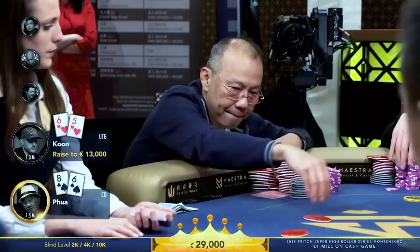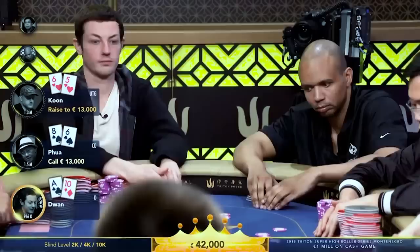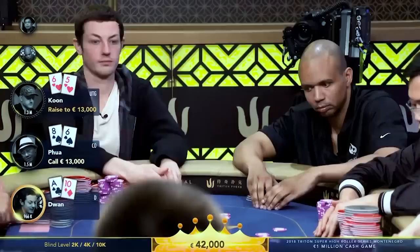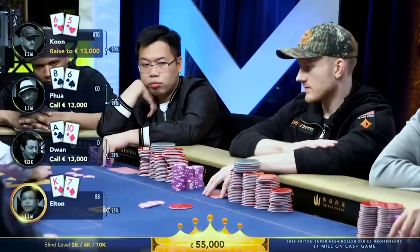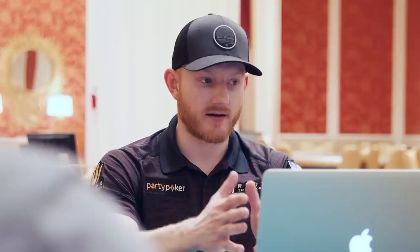Paul makes a call in the cutoff with 8-6 suited, which is also one of those sneaky little hands. And Tom is last to act on the button, and flicks in a call with 8-10 off. Elton's in the big blind with King-7 suited, makes a very standard call. So we're going to play a four-way pot, which is kind of rare. But to the flop we go, and it's quite the action flop for me.